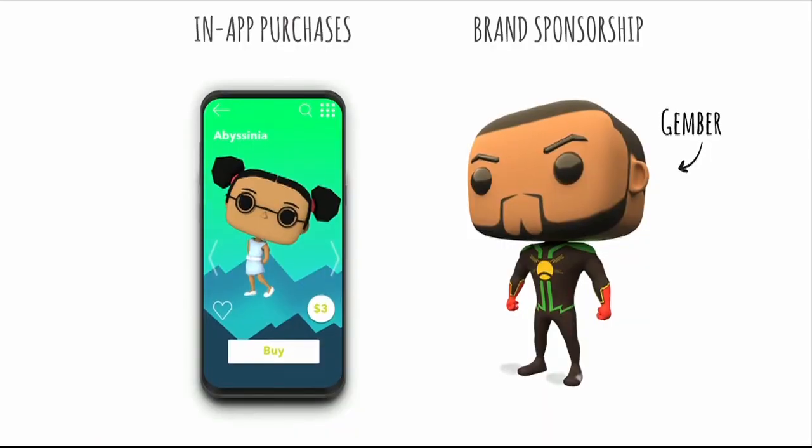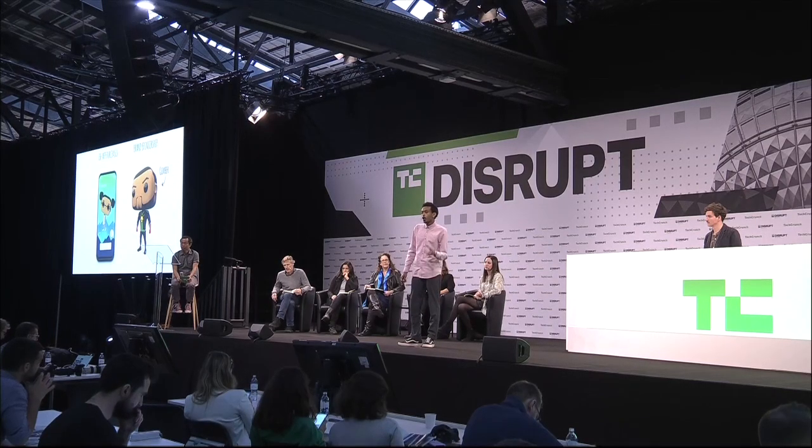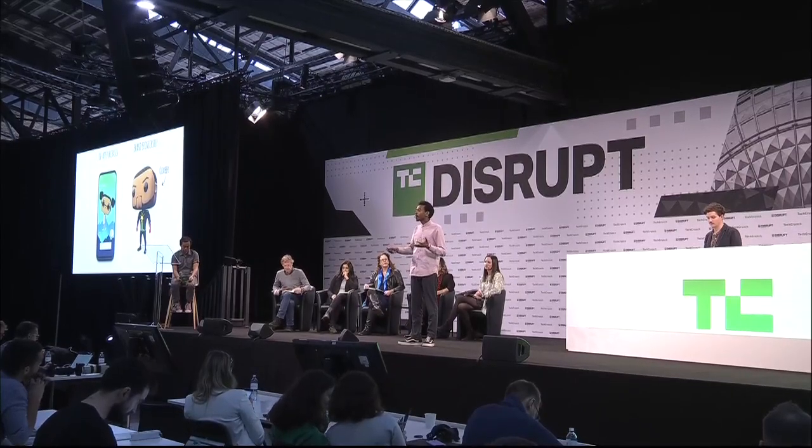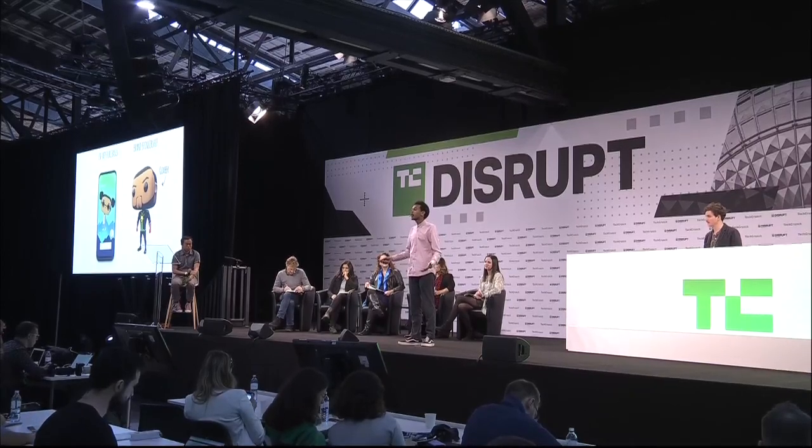Our primary source of revenue is an in-app toy store, where users can purchase different game characters. Our other revenue stream is branded characters, where companies and brands can feature their branded mascots or environments in our app, giving them a unique way to engage with their audiences. What could be a better way for Disney, Barbie, or Lego to have their characters in our app and engage with kids in a meaningful way?